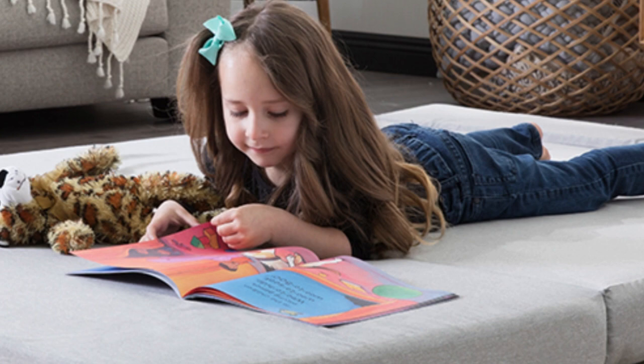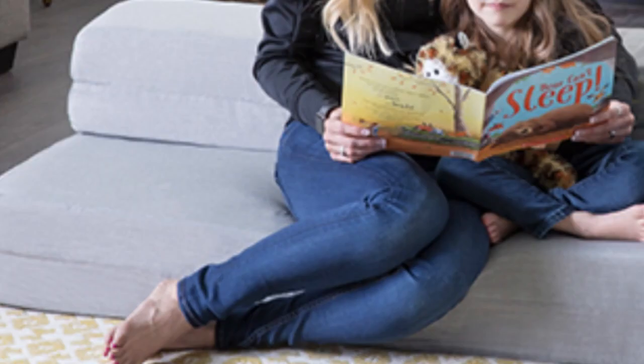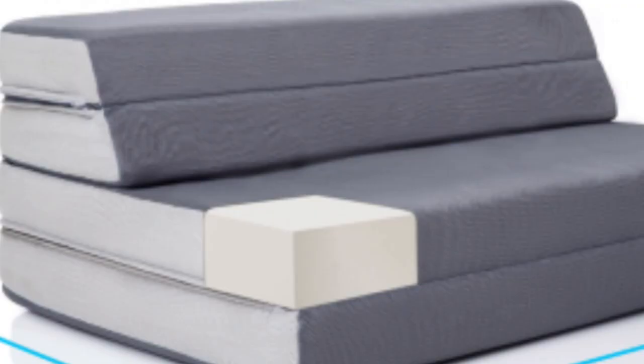Larger sizes are ideal for sleepovers with multiple children, family camping trips, or as a backup guest mattress for visiting couples or families. The Lucid folding mattress is made using 3.5 inches of supportive base foam with 0.5 inches of cooling gel memory foam on top. The washable cover is an attractive light gray designed for use indoors or outdoors. With a three-year warranty, Lucid demonstrates its commitment to quality and customer satisfaction.